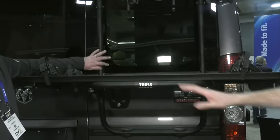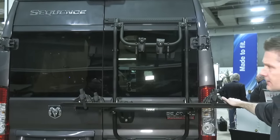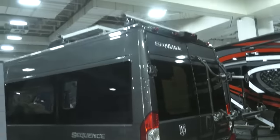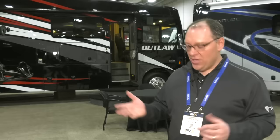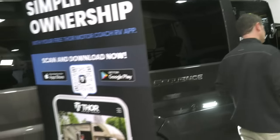Out back we have a Thule bike rack — a premium Swedish brand you'd find at REI. There's also an extendable ladder stored inside the vehicle to access the roof, plus roof racks for kayaks or camping gear, and of course the solar up there. For connectivity, we have the Winegard Connect 2.0 with 4G and Wi-Fi capability, so you can stay connected even off the grid.